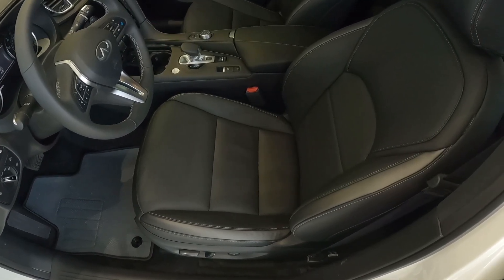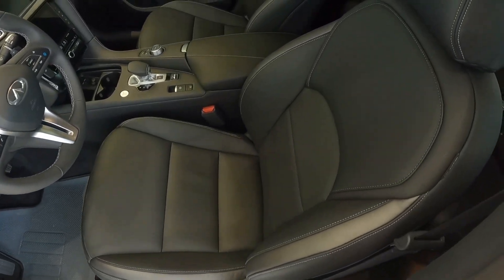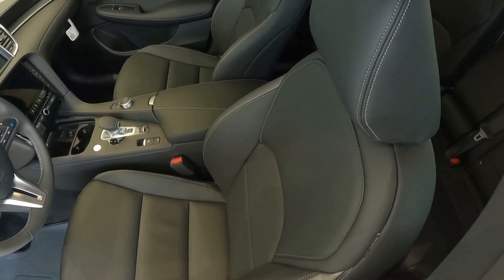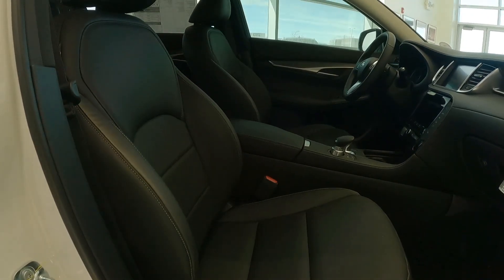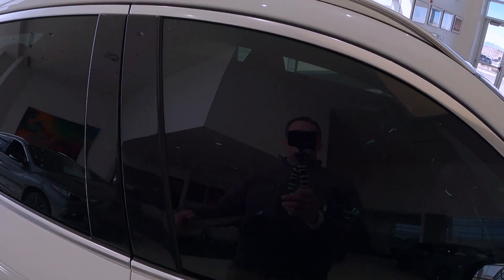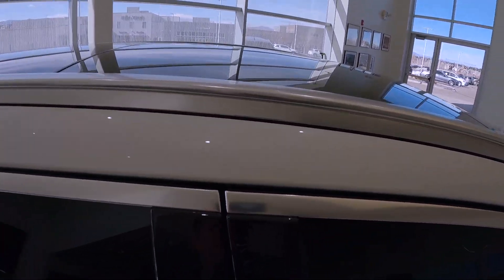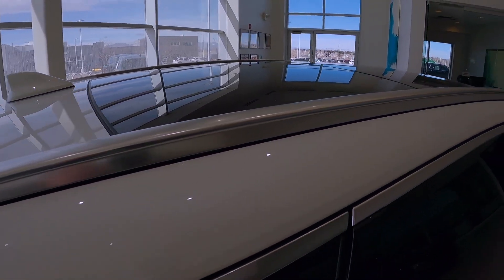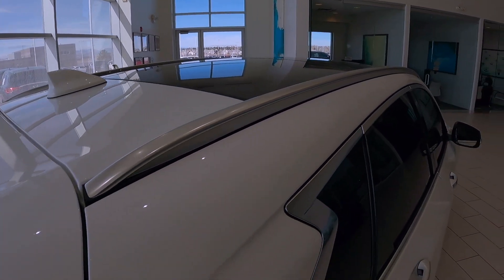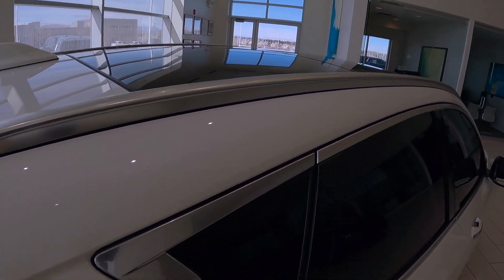All QX50s in Lux trim are now equipped with a leather seat. This is the zero gravity seat from Infinity, first launched in the QX50 in 2019, and it's leather seats front and back. The Lux trim is also where you get the roof rails — I call these a roof runner and it does accept a factory crossbar. So any type of accessories you want to put on your roof, whether it be a bike, a kayak, or a ski, those crossbars are available from the dealership.